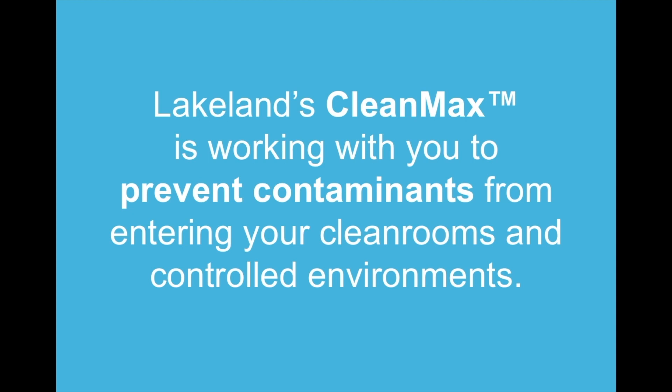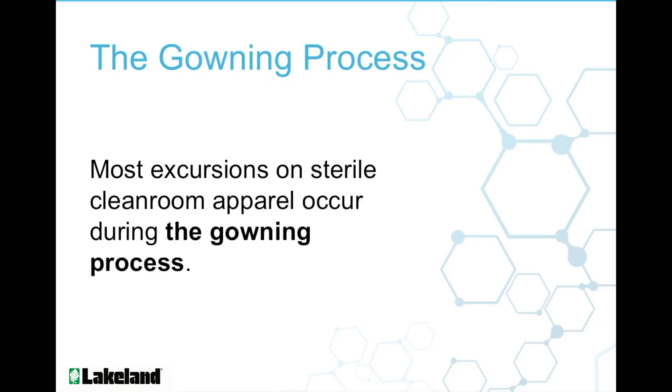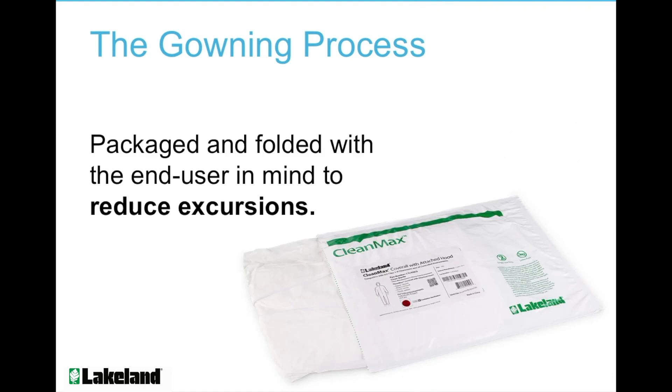Lakeland's CleanMax is working with you to prevent contaminants from entering your cleanrooms and controlled environments. Lakeland Industries realizes that most excursions on cleanroom apparel occur during the gowning process. Aseptic donning of a garment is a daunting task that takes time to master. We've developed our fold and the garment's orientation in the package with the end user in mind. Put the odds of a successful gowning qualification in your employee's reach with CleanMax.